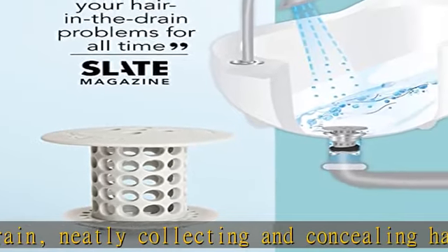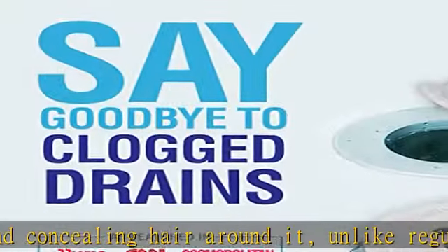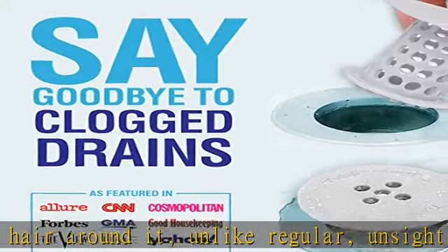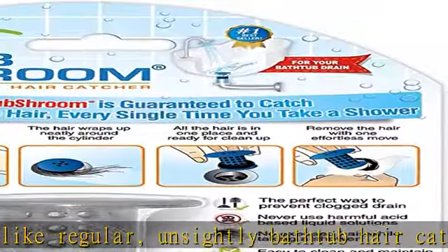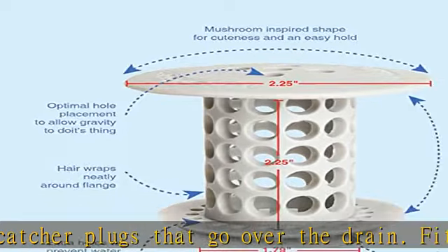Save money and protect the environment. With this bathtub and shower hair catcher, there are no harsh chemicals damaging your pipes and the environment. A plumber visit can be costly, and drain snakes and liquid drain cleaners aren't always effective.